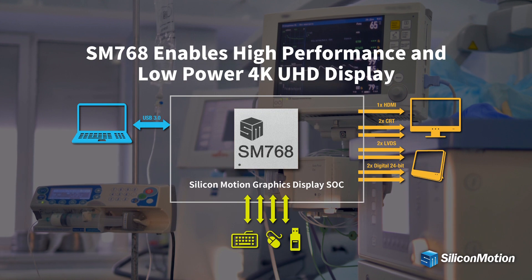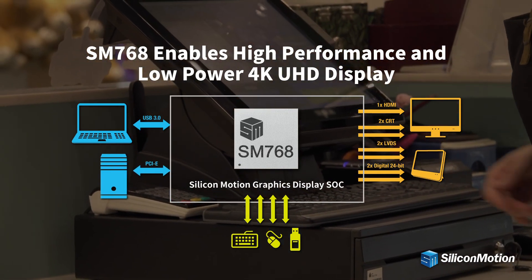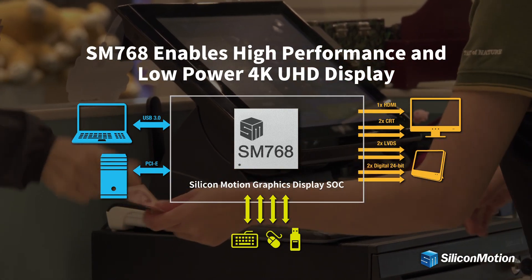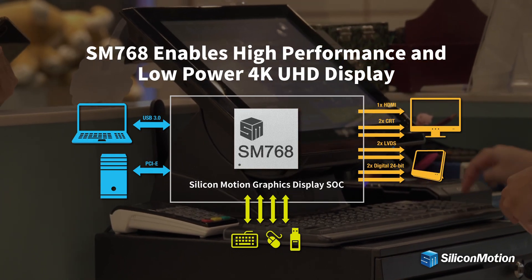SM768 connects to the host via USB 3.0 device interface or PCIe 2.0 interface and can support various applications, for example USB display, signage, and embedded displays.